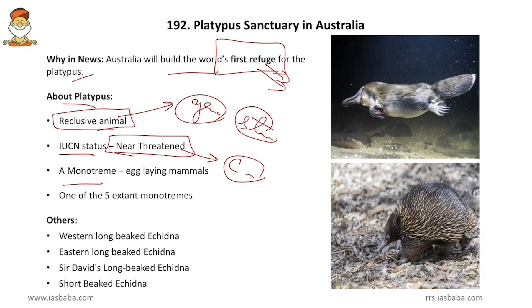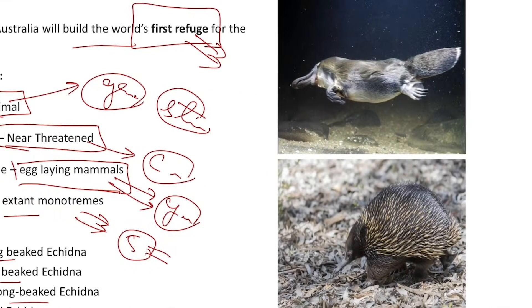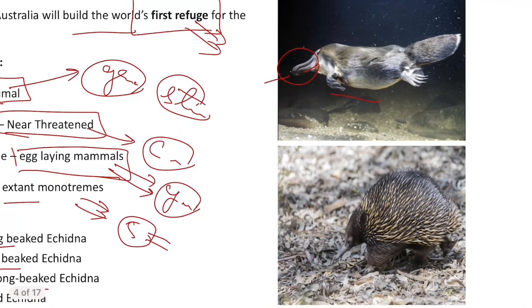The platypus is a monotreme, or egg-laying mammal. It does not give birth to young ones like other mammals — it is an egg-laying one. It is one of the five extant monotremes. The other four are: western long-beaked echidna, eastern long-beaked echidna, Sir David's long-beaked echidna, and short-beaked echidna. The platypus has a duck-like mouth, while the echidna is like a porcupine.